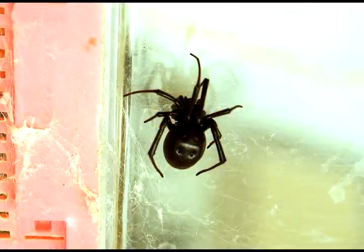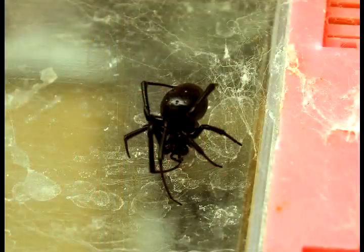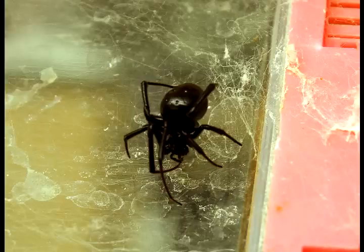The black widow spider is probably our worst as far as venom goes. Most people are familiar with it. It builds a cobweb and likes to hang out in dark areas. It's got that typical hourglass shape — that red, two triangles on the underside of the body. It's real smooth, not hairy. It's got a neurotoxin.